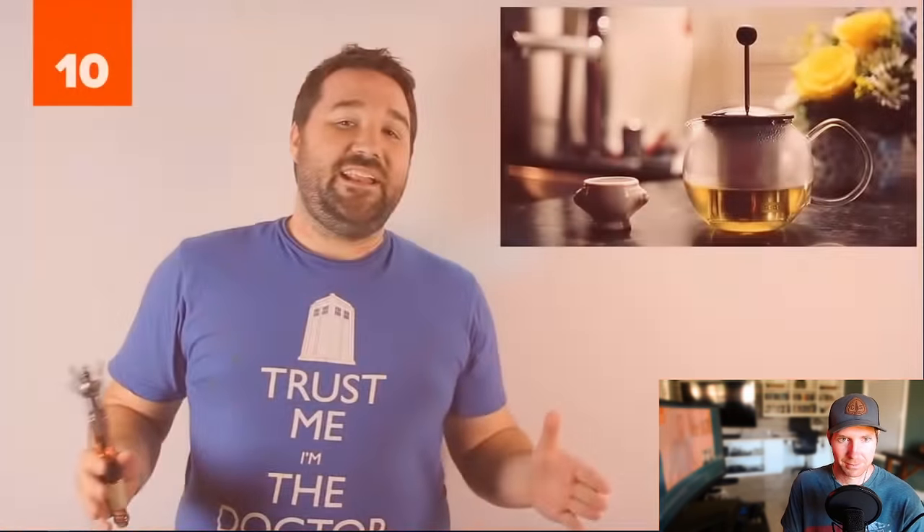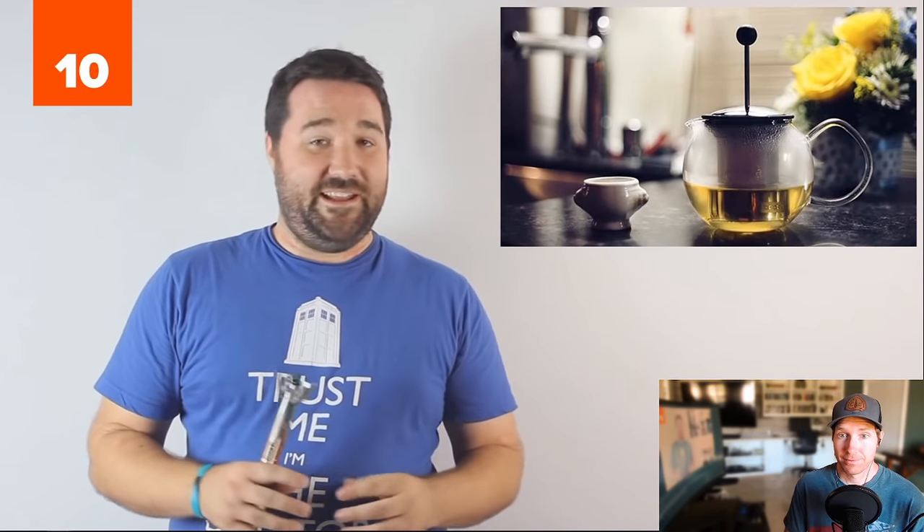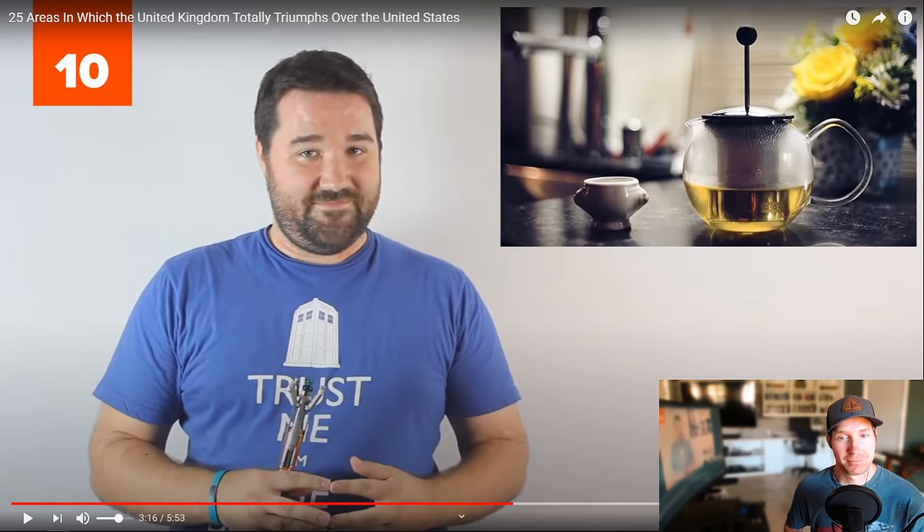Number 10: Tea. In Britain, teas are small, hot, and lightly sweetened. In the U.S., they're big, cold, and stuffed with diabetes. I know this is all a joke, but the last part is probably true — stuffed with diabetes. You put tons of cream or sugar in them. It is cold too — I don't even know if iced tea is more popular, but we'll have hot tea every once in a while.